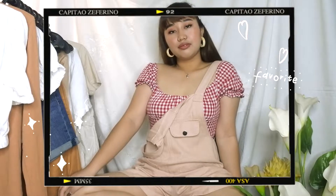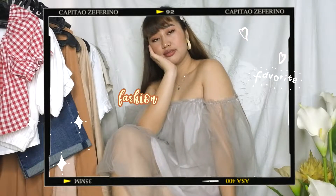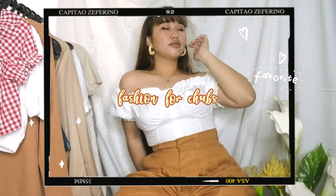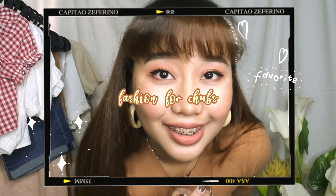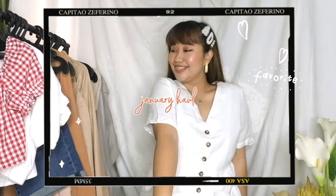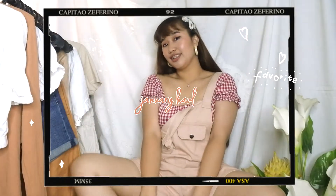Hello everyone, it's me again, Monique! Today I'll be sharing a collective haul of all the pieces I just got for the month of January. But this is not just going to be your usual try-on video — I'm going to give some fashion one-on-one advice, especially for my chubby girls out there like me. These are trends and tips you can add to your style to hide our problem areas and look less lumpy.